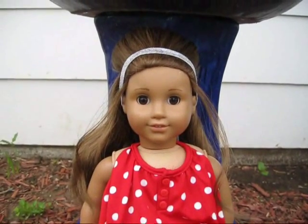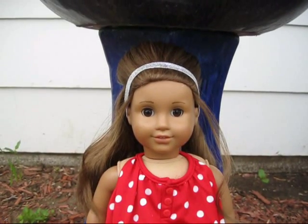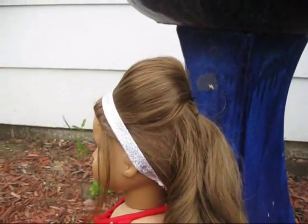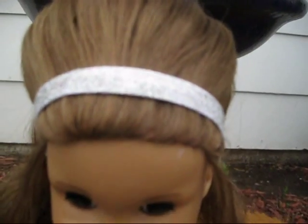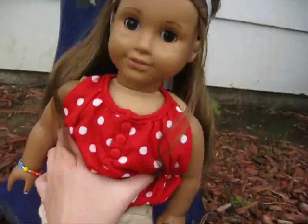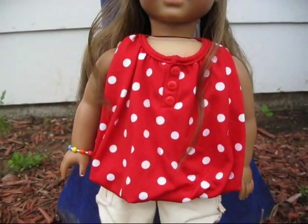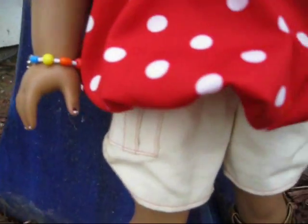Hey guys, it's Maricel here and today we're going to show you our springy summer hairstyles and outfits. For my hairstyle I have a bump — I just got some bobby pins holding it up and a sparkly headband. For my outfit I have a Bella Bear polka shirt that is adorable, and then for the shorts we have Nikki's shorts and her cowboy boots.